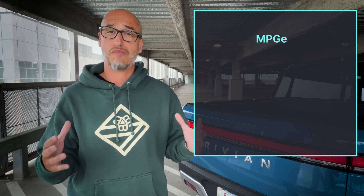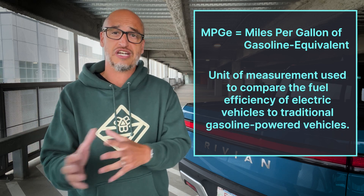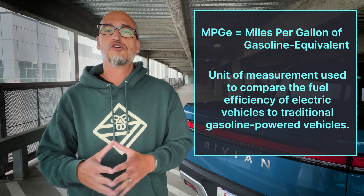MPGE stands for miles per gallon equivalent. It's a unit of measurement used to compare the fuel efficiency of electric vehicles to traditional gas-powered vehicles. In simpler terms, MPGE tells you how efficient an electric car is. It helps you compare the energy efficiency of an EV with a gas-powered vehicle using a common unit of measurement.